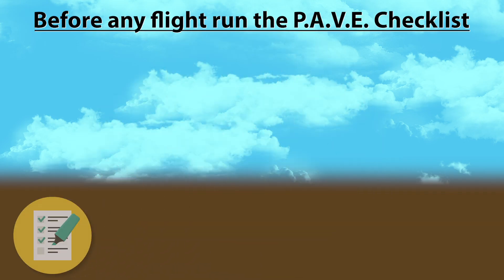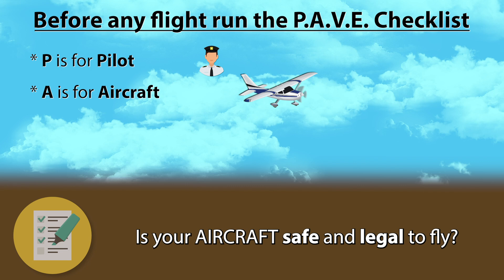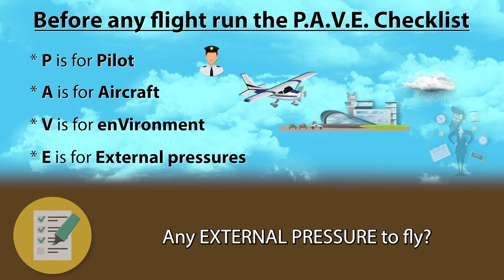The PAVE checklist is a checklist you should run before every flight to make sure that you as the pilot in command are safe and legal to fly, your aircraft is safe and legal to fly, the environment such as the weather or the airport is safe and legal to fly, and that you don't have anyone or any external factor pressuring you to fly when you shouldn't.